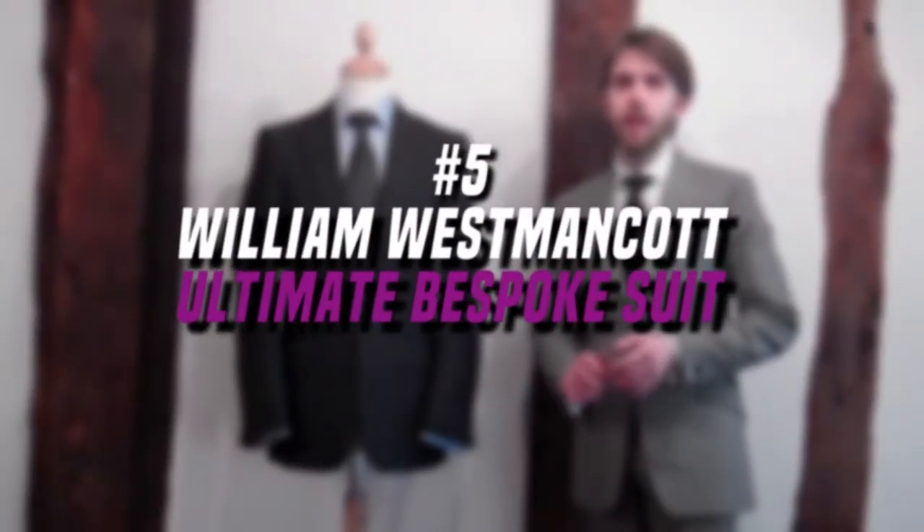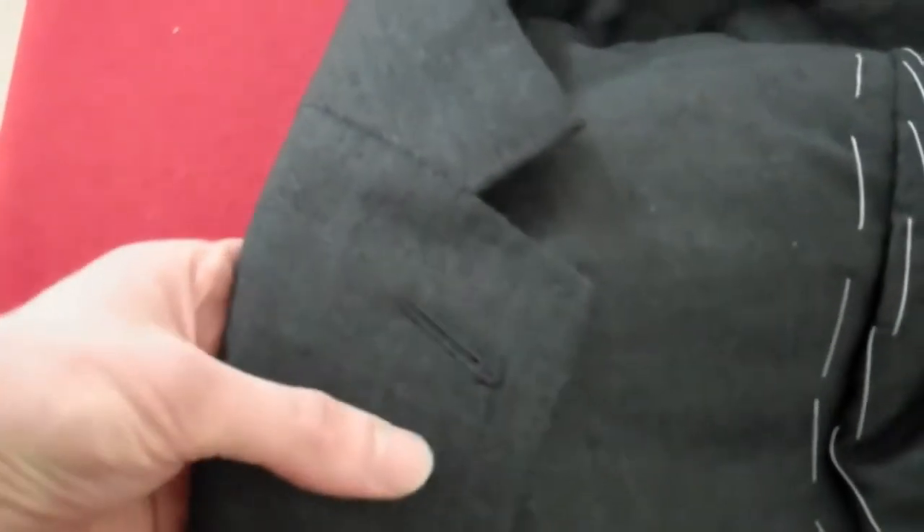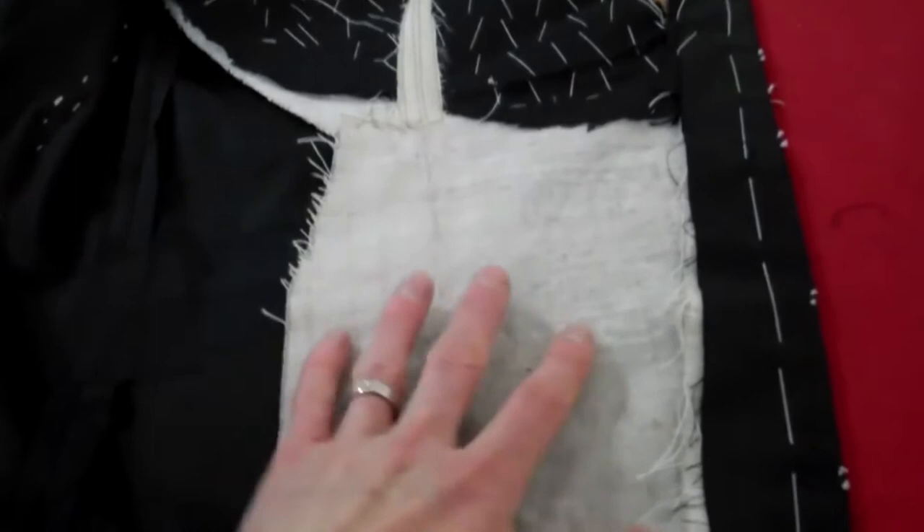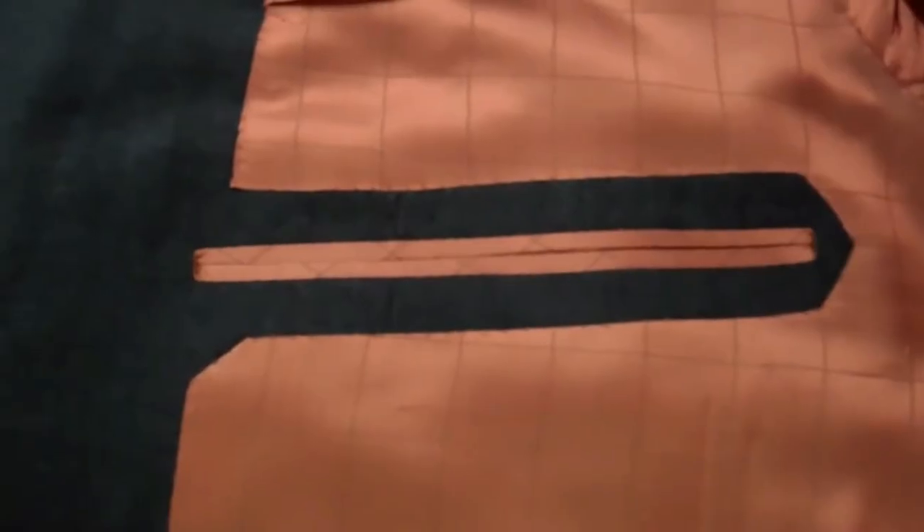Number 5. William Westamincott Ultimate Bespoke Suit, $58,252. Straight from Savile Row, this suit is designed and woven in a traditional English mill. The time to make it could take anywhere between 150 to 200 hours. Designer William Westamincott declares that the suit receives interest from wealthy Russian and Middle Eastern businessmen. The stitches are made with horse hair so that the suit doesn't lose its shape over time. It is also extremely lightweight, and you will get 5 complimentary bespoke shirts along with your purchase.